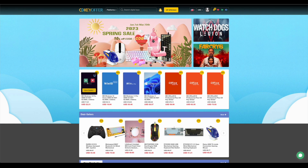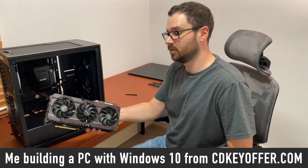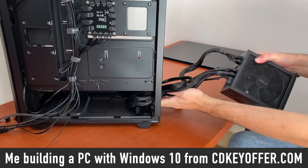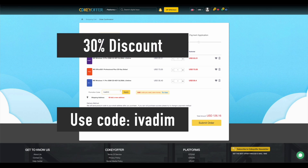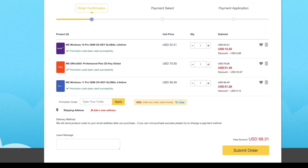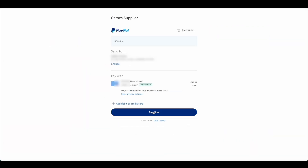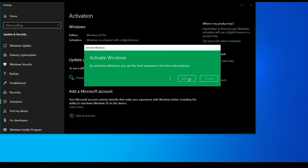But first, an ad from a sponsor. CDKeyOffer.com is my number one choice for when I need to buy a cheap Microsoft software key. They are a reliable provider of affordable keys to me, my friends, and the channel community for over two years now, so highly recommended. Use my discount code IVADEM to get 30% off an already amazing price and grab yourself a Windows 10 Pro for $16, Windows 11 Pro for $23, or Office 2021 for just $52. You can use PayPal for fast and secure payment and get your key instantly. Links to all these products are in the description below.